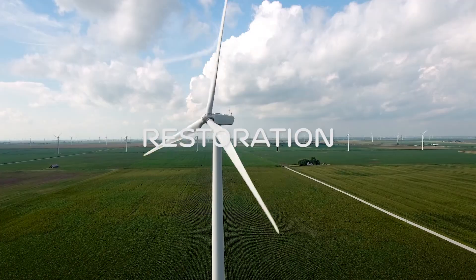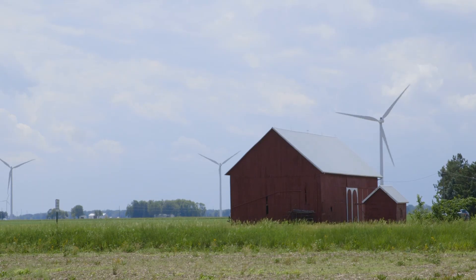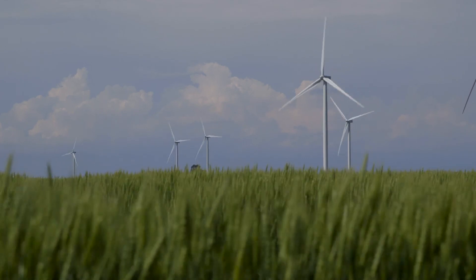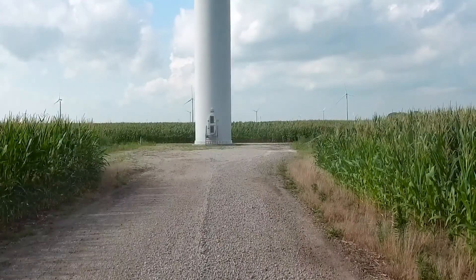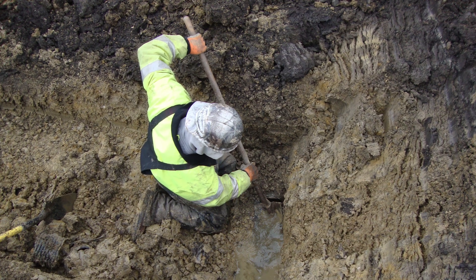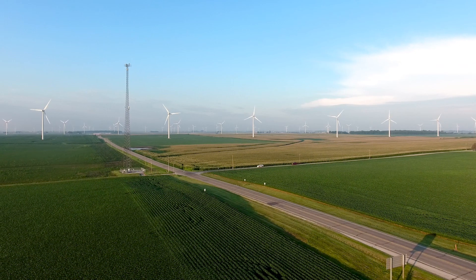Once the project is commissioned and generating power, we go back and start doing reclamation, which involves removing and restoring the temporary improvements that were initially installed. This includes reclamation of crop areas that may have been temporarily disturbed. One goal of restoration is to return the property as close as possible to its original condition so farmers can maximize use of their land. Once finished, the black dirt is put back in and the land is farmed right around the turbine. In the event a drain tile was missed during construction — often discovered in the spring — that will be covered under reclamation. If you have a problem, they'll come back and fix it.